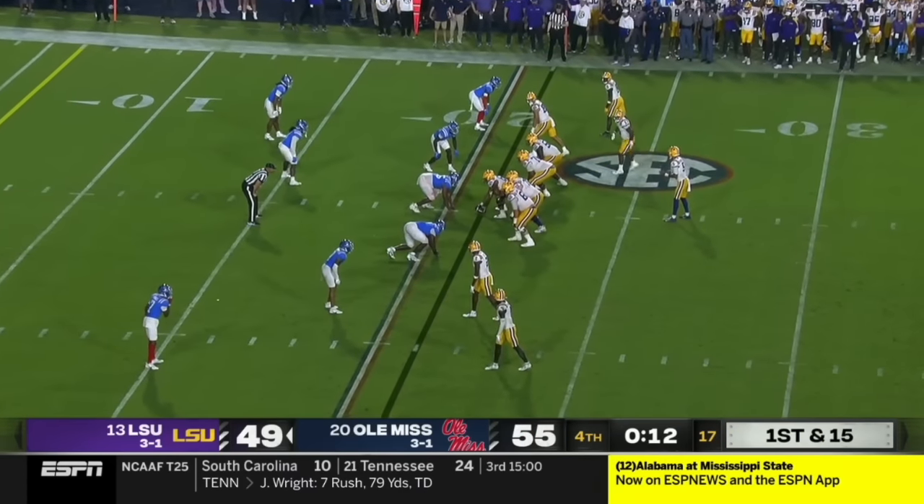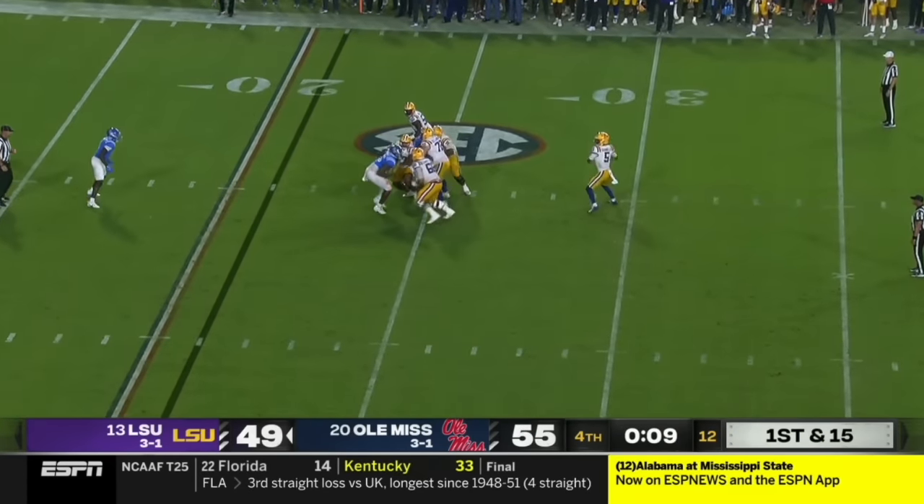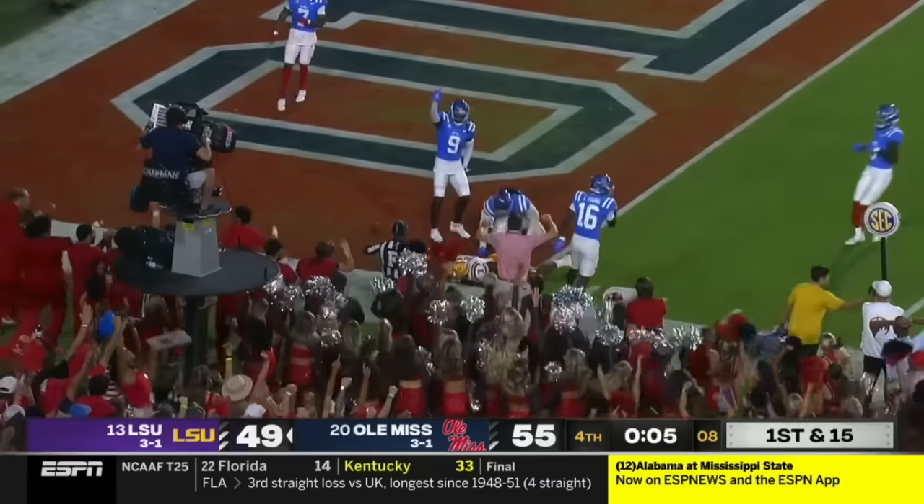15 yard penalty will be added to the end of the run, first down LSU. You can call any play you want right here, it just has to be a positive one. Diggs in motion — Daniels wants that shot into traffic to Diggs, and it's incomplete.